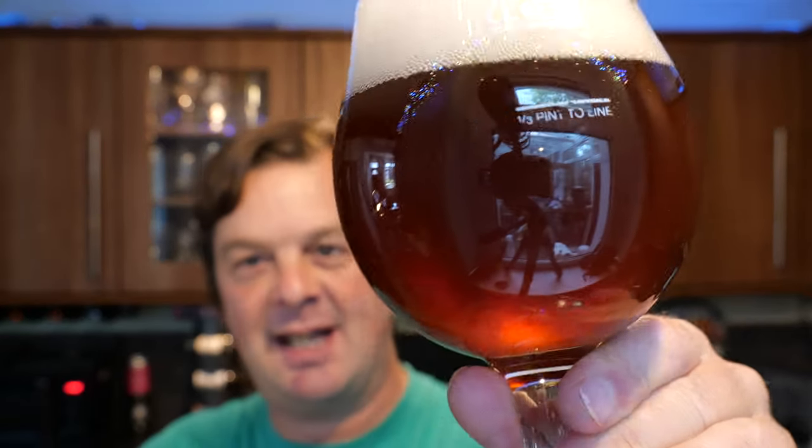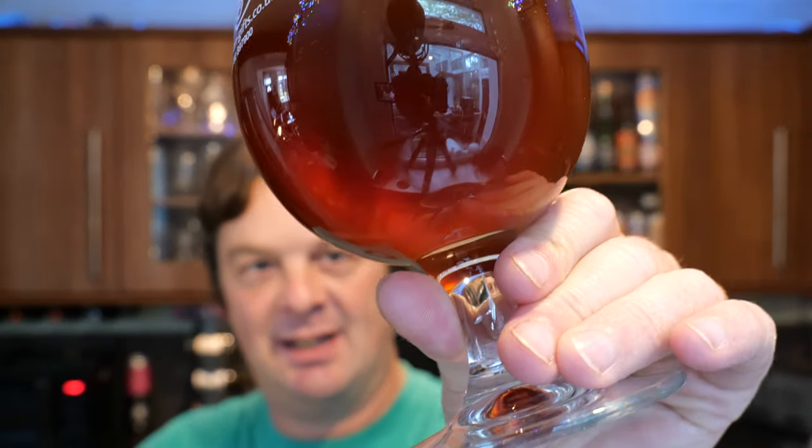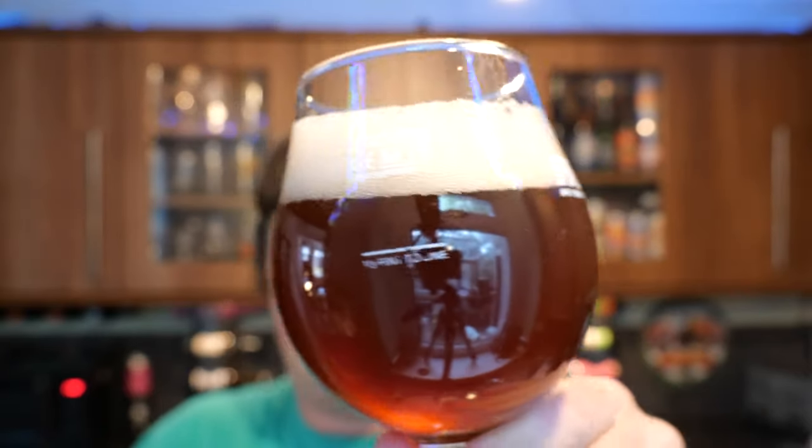Let's get on with the beer review. We've got a two-finger head, hazy, red amber-coloured beer with nice levels of carbonation.